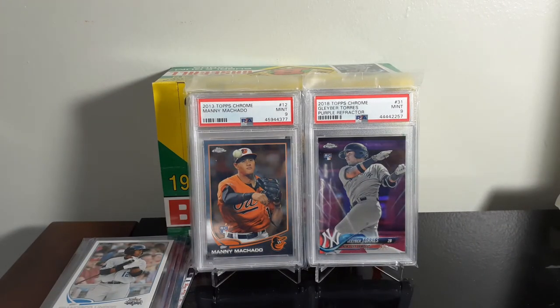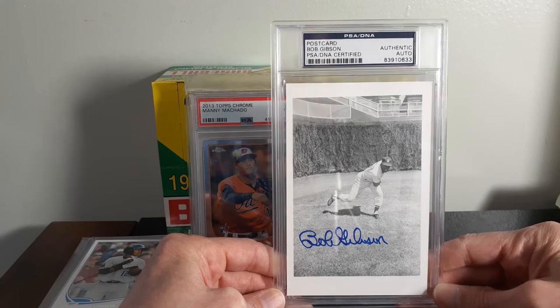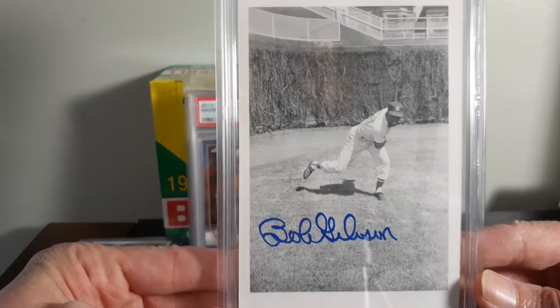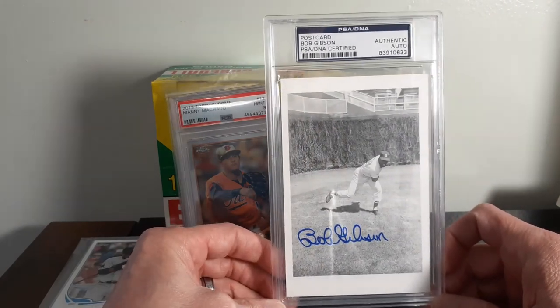The last thing I got in through the mail is another Hall of Fame slabbed autograph. It's a Bob Gibson postcard, authenticated by PSA — I think it's a 4x6. Really nice. I like the picture on it a lot. I was looking for a good Bob Gibson piece and this one seemed to be it. I think I paid $36 for it shipped.